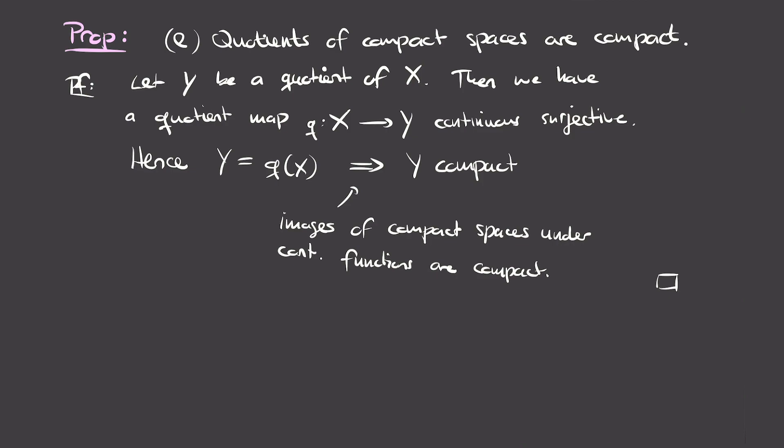That's all for this video. In summary, we saw some important properties of compact subsets. In the next video, we'll specialize to Euclidean space and give a characterization of compact sets there. Moreover, we'll prove a version of the extreme value theorem which holds for general compact spaces.